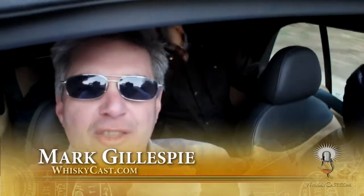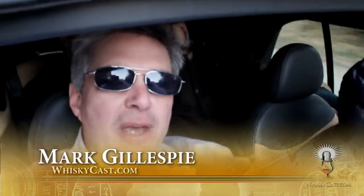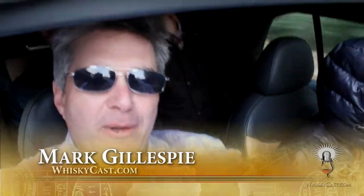I'm Mark Gillespie, cruising through Tuscany, Italy in a Mini Cooper with my arm outside the sunroof — the camera's outside the sunroof — but we're here for a reason.